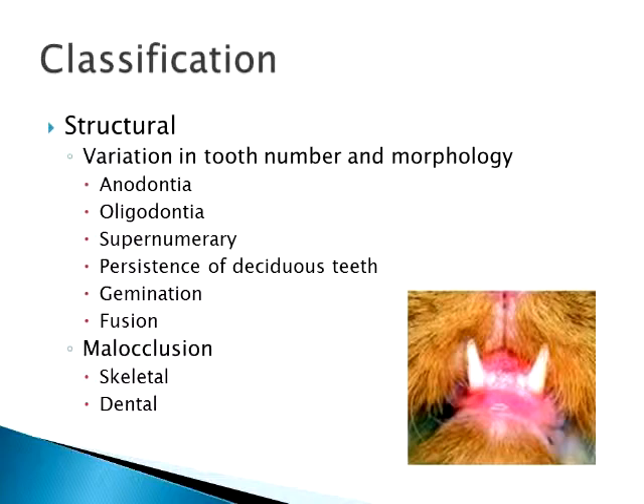You can have a variation in tooth number and morphology. Of course, all kittens are born with anodontia, meaning no teeth, but there can be occasions where they reach the age when their teeth should start erupting and none come out. It's fairly uncommon in cats. Oligodontia is less than the normal number of teeth — sometimes they won't erupt a few of the premolars they should have. Not that common in cats; we see it more often in dogs.